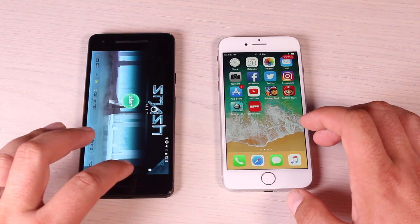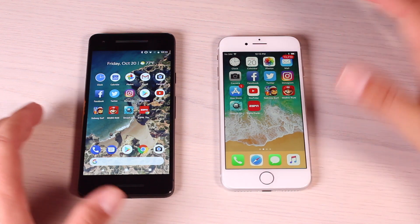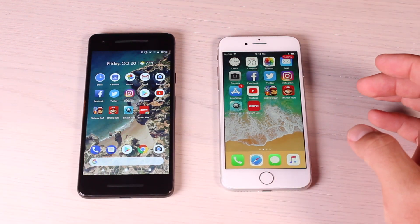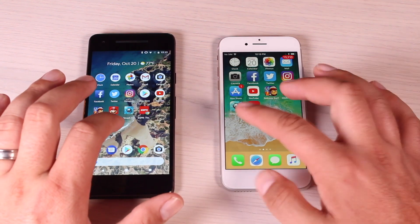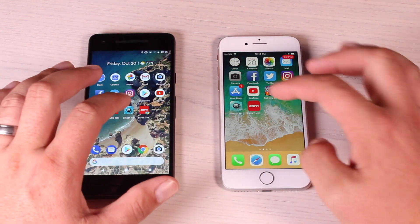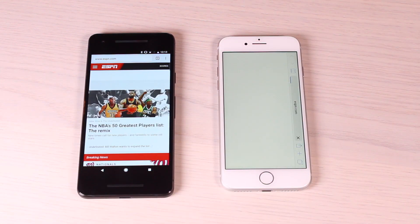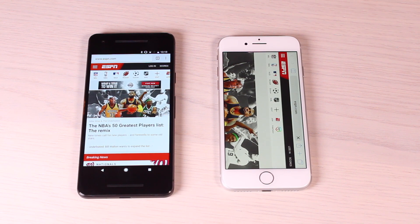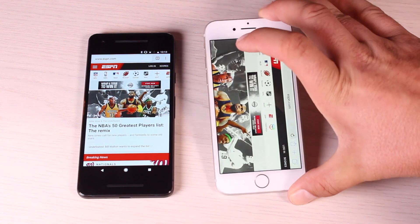So out of the 3 games that we loaded, the iPhone 8 was able to load one of those faster than the Pixel 2. We'll go ahead and load the ESPN web page on Chrome on the Pixel 2 and Safari on the iPhone 8, on the same Wi-Fi connection. The Pixel 2 had the page up and ready to go much faster than the iPhone 8.